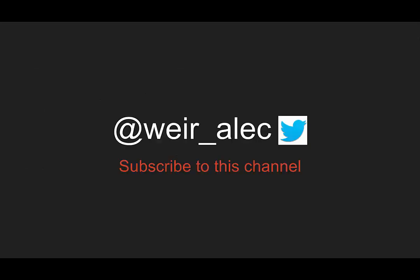As always, you can follow me on Twitter at Weir_Alec, or subscribe to this channel for more updates from Morning Report Emergency Medicine. Keep your eyes out for those interesting cases.